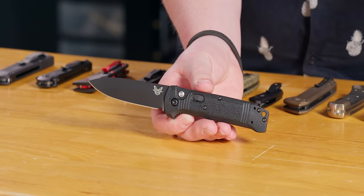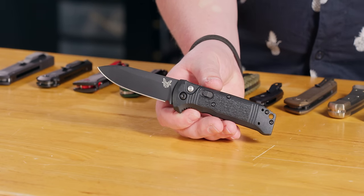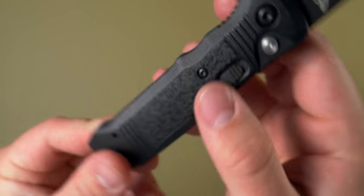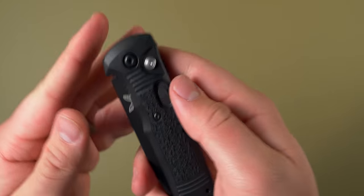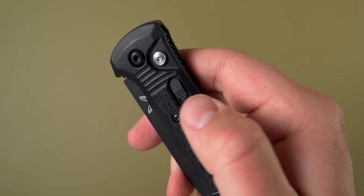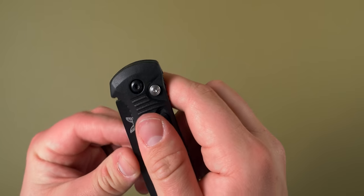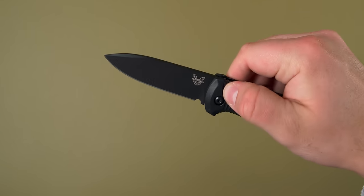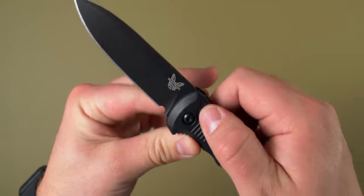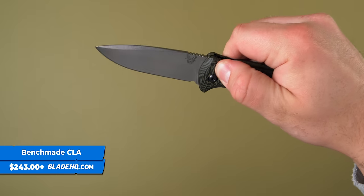Secondary locks are a bit of a controversial subject in the knife industry — some people love them, some hate them. I personally don't mind them on an automatic because I once fell over on my bike with a Kalashnikov in my pocket and it opened, didn't hurt me but hurt my pants. A secondary lock might have been useful. If you like that extra layer of safety, activate the lock and push as hard as you want — it won't open. The Benchmade Casbah is a great option.